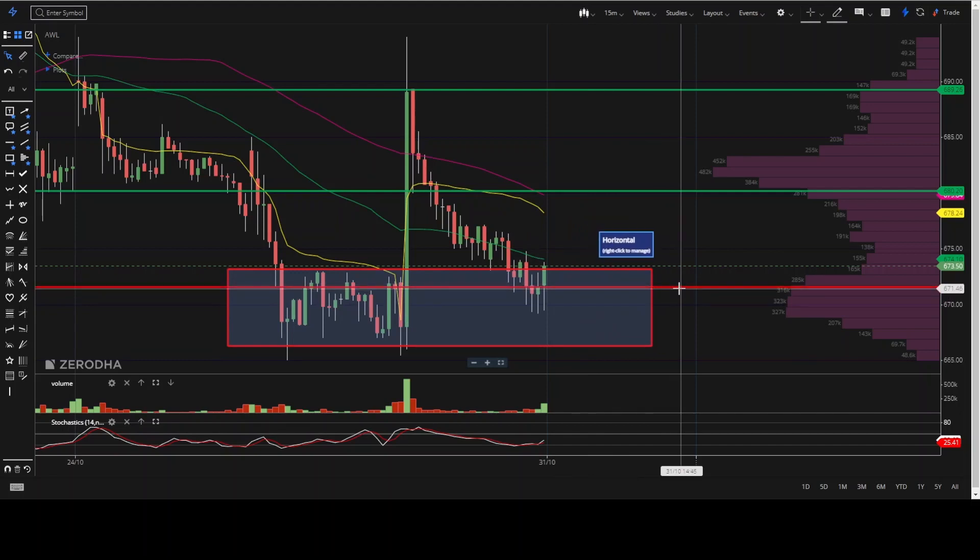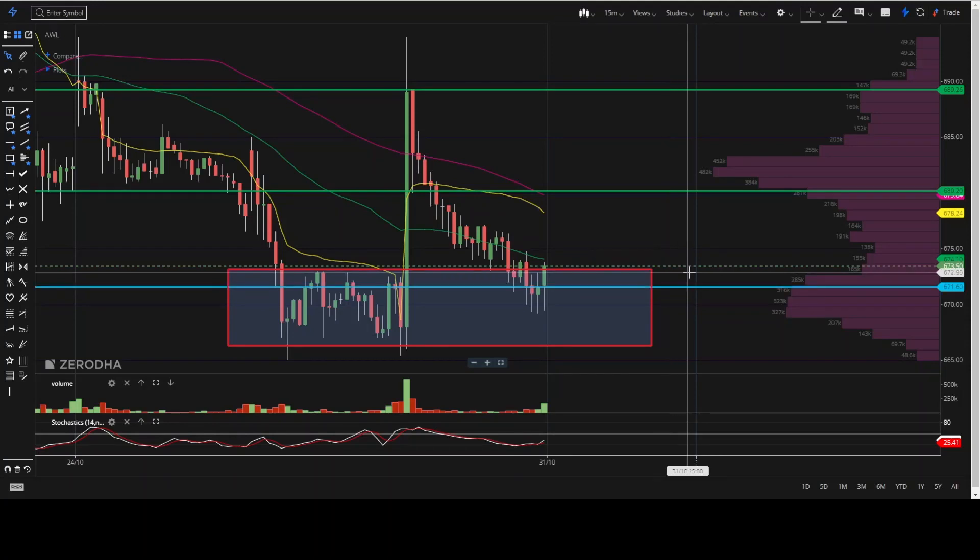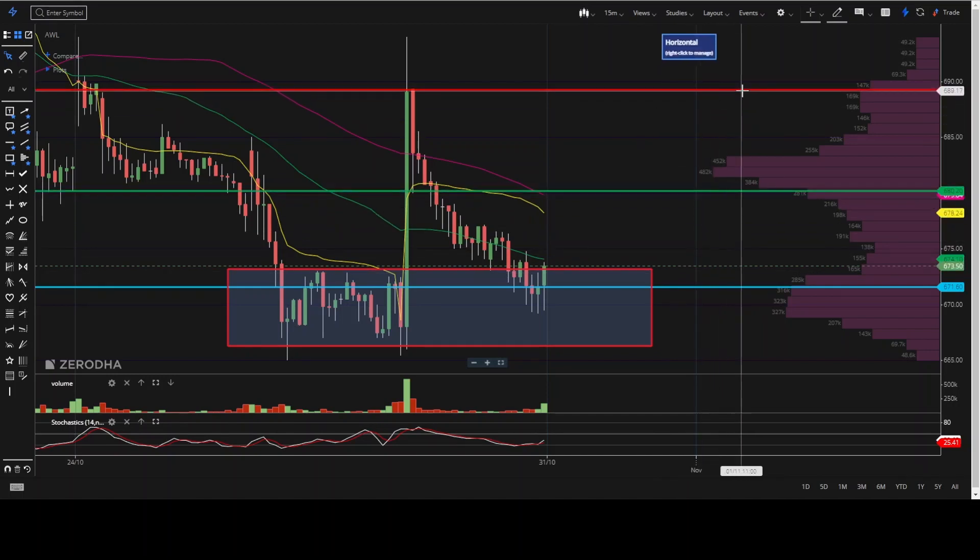Suppose if it opens above 671 and closes a five-minute candle above 671, you can take a buy trade and go for a first target of 680. The second target will be 689.